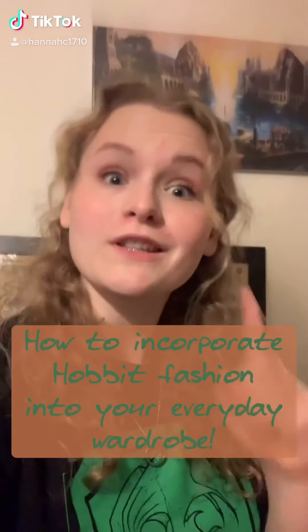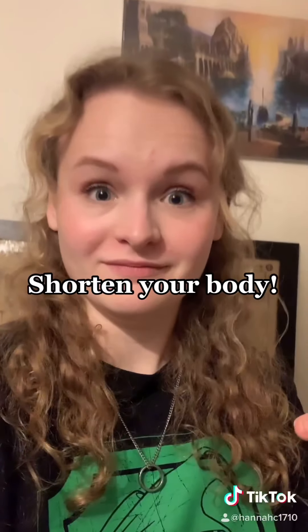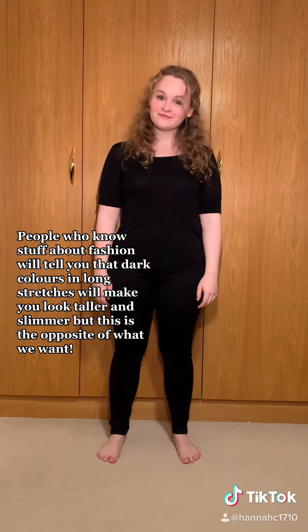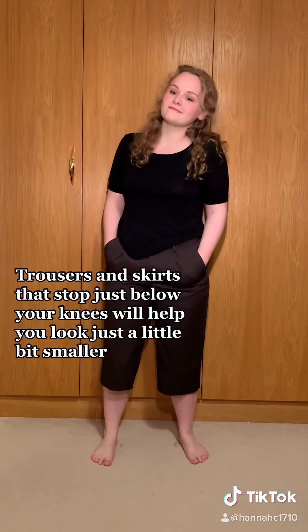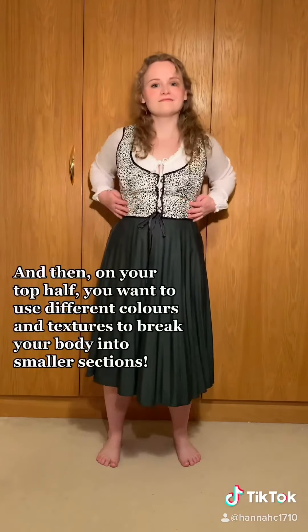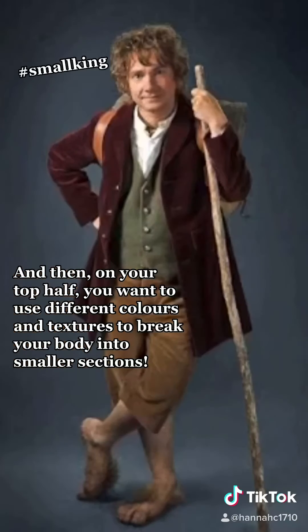Part 2: Shorten your body. People who know stuff about fashion will tell you that dark colours in long stretches will make you look taller and slimmer, but this is the opposite of what we want. Trousers and skirts that stop just below your knees will help you look a little bit smaller. And then on your top half, you want to use different colours and textures to break your body into smaller sections.